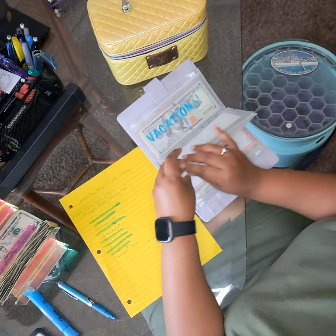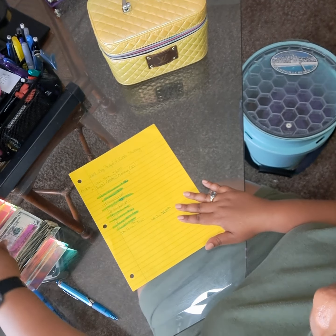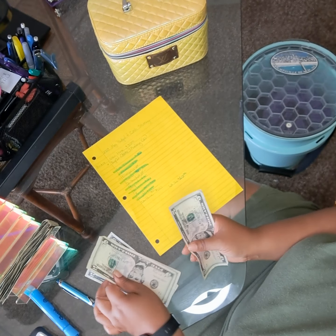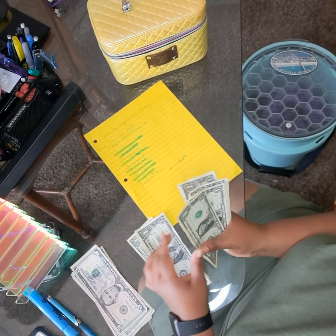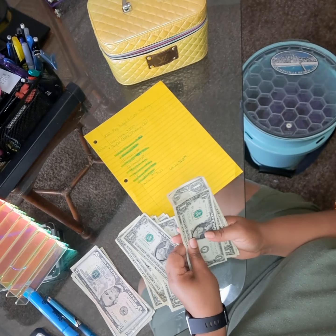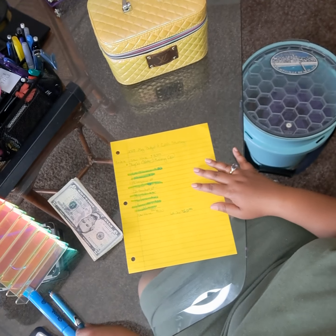So that ends the cash stuffing of the binders. Let's see how much we got left over — counting it out — I have $46 left over.